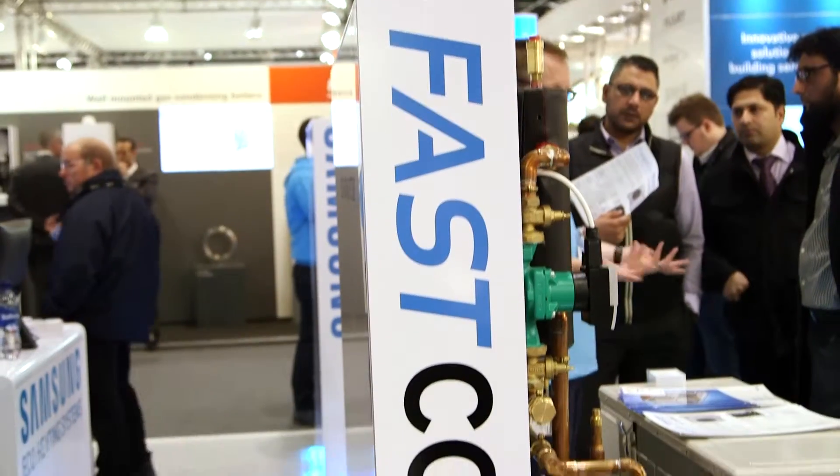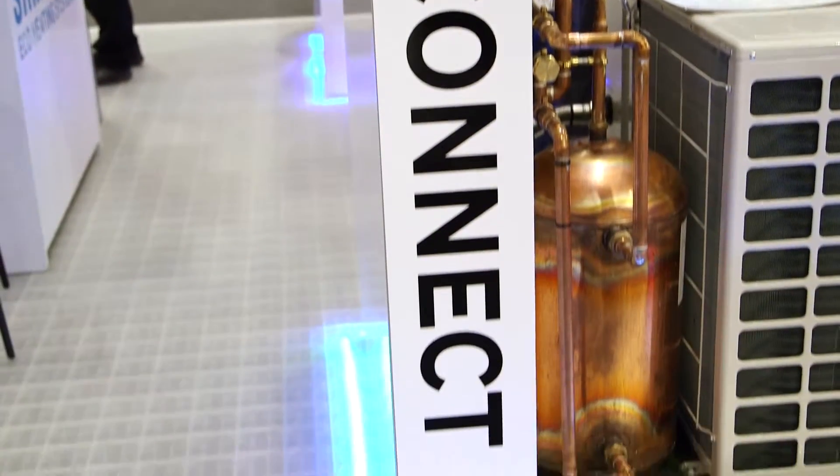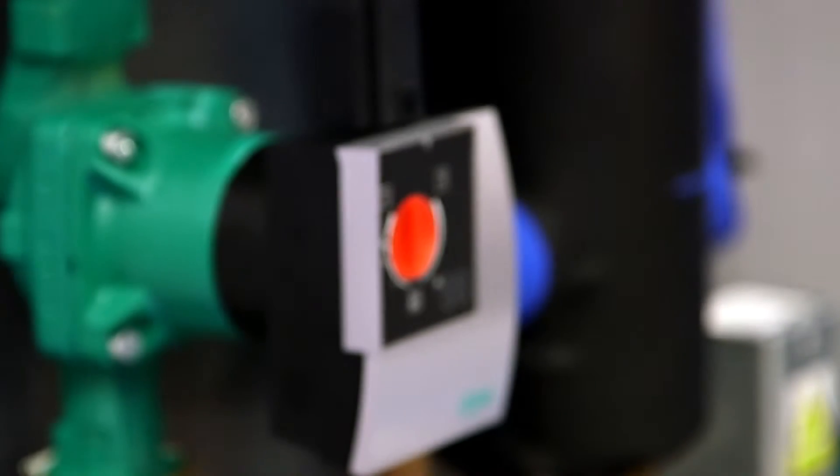Heat pumps traditionally come as a hundred different pieces which you have to assemble in the customer's house. One of the things we're launching here at EcoBuild is our fast connection kit. It's just a board with everything pre-wired, pre-plumbed, pre-commissioned.